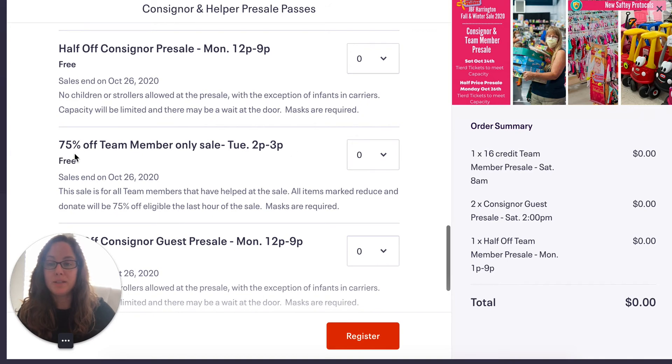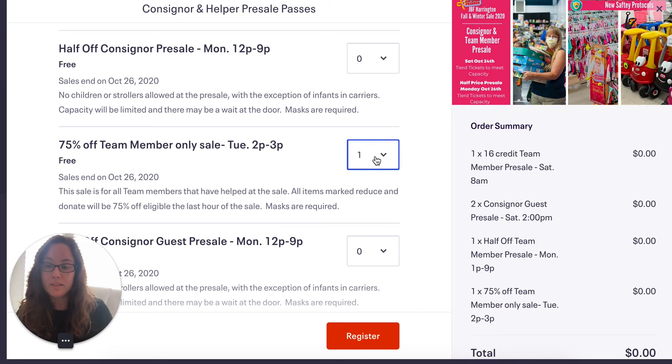You're also eligible for the 75% off sale on Tuesday from 2 to 3 p.m. — this is the last hour of the sale. It's any items that are reduced and donated, and there are some major finds during this sale. So we're making sure you can get pre-sale passes for that as well. If you cannot make any of these times, you should gift these tickets, because gifting them to someone else allows those people to get in earlier for the time that you helped at the sale.